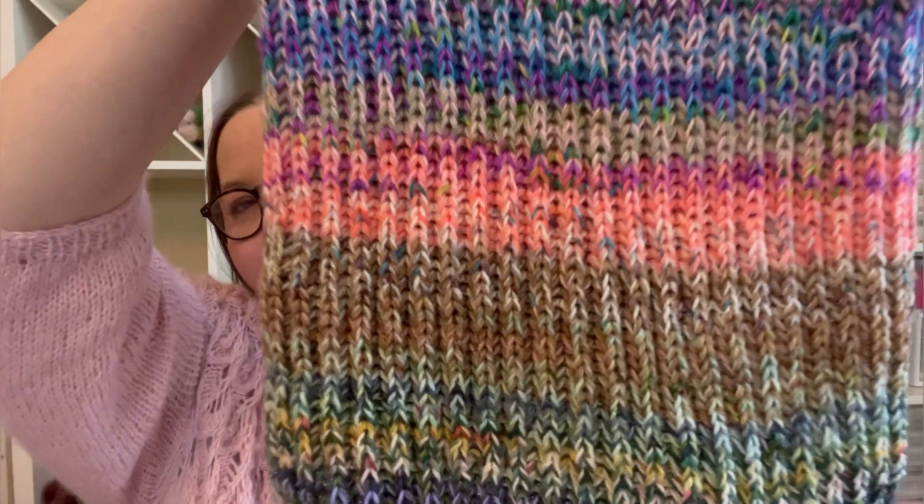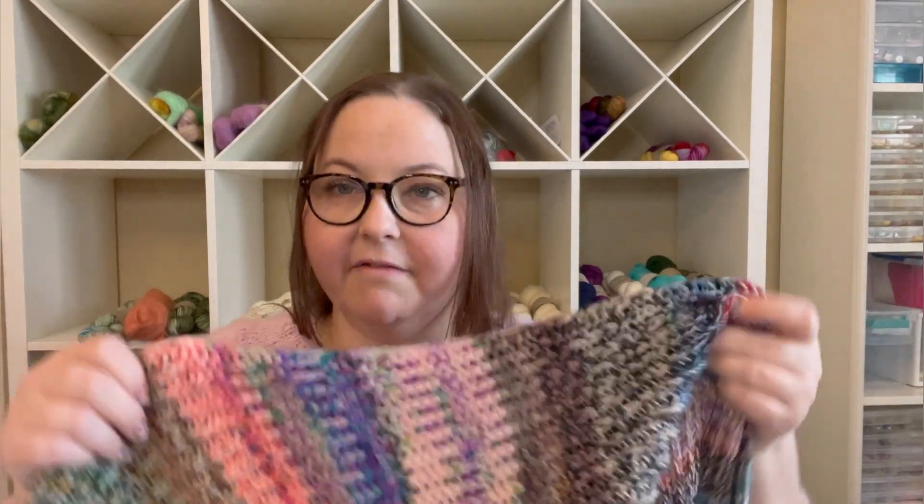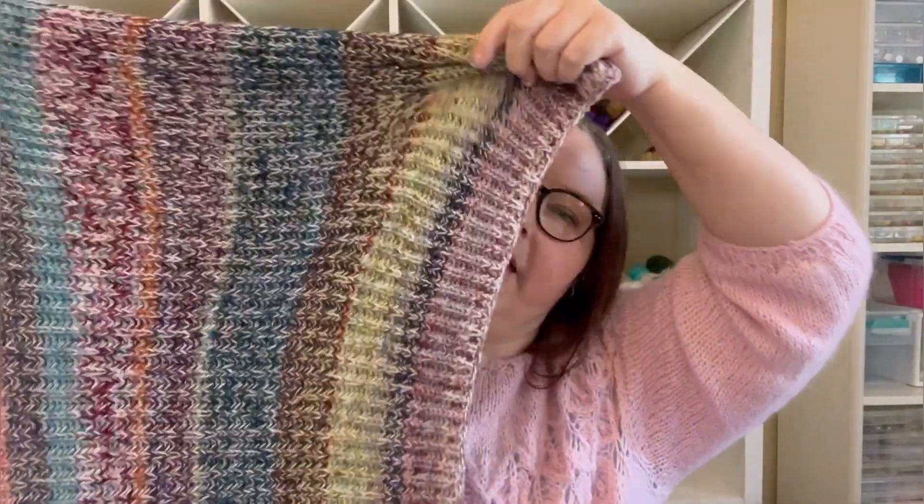It's been on my needles for over a year — I started it January of last year, so I thought it was time to finish. I have not washed it or blocked it yet. I'm probably just going to soak it and then lay it out flat and give it a good soak. I think I've got all of the ends woven in, but I may have missed some. Let me stand up and show you a full view of it.